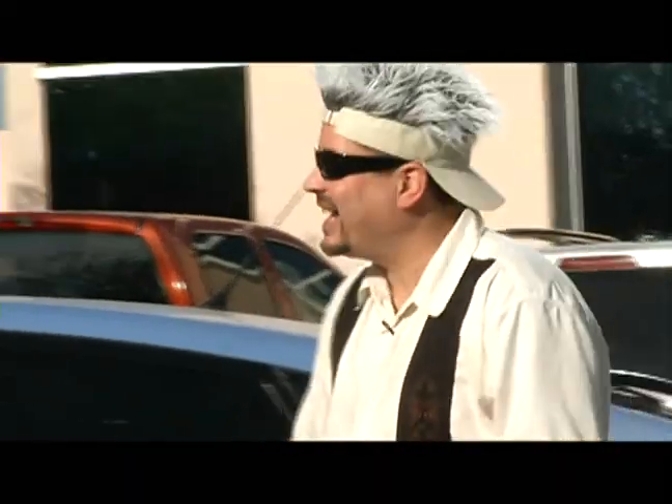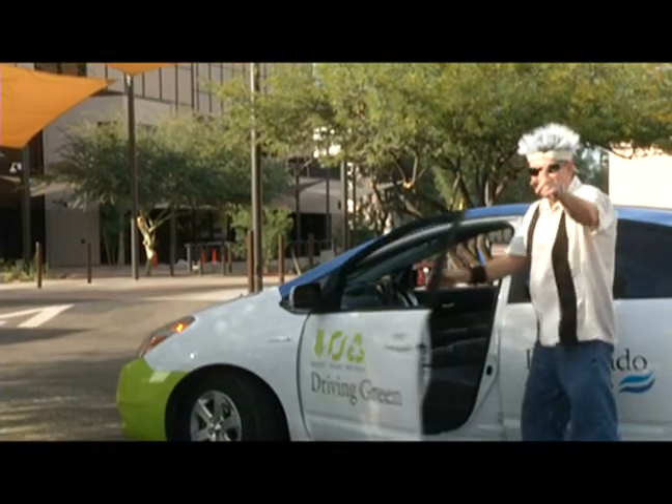So when I want to chill out, I like to kick it here at Rio Salado College. We'll see you next time.